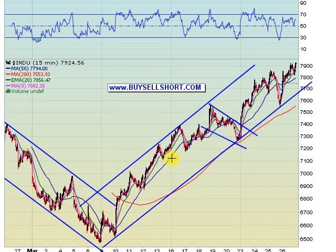Good evening, this is the video newsletter for buysellshort.com for Thursday, March 26th. Yet another fantastic and profitable day for bulls and for the newsletter in the market. We ended up 174 points. Shorts got bent over the barrel yet again.